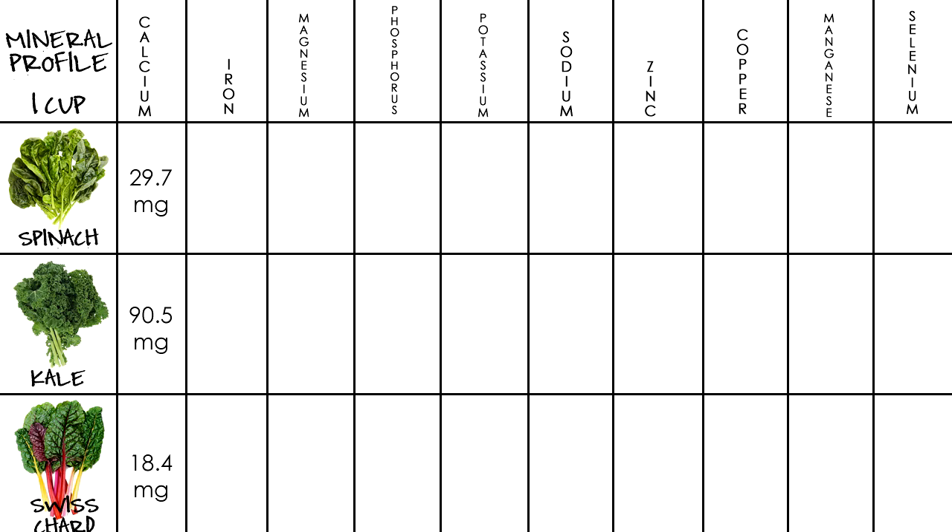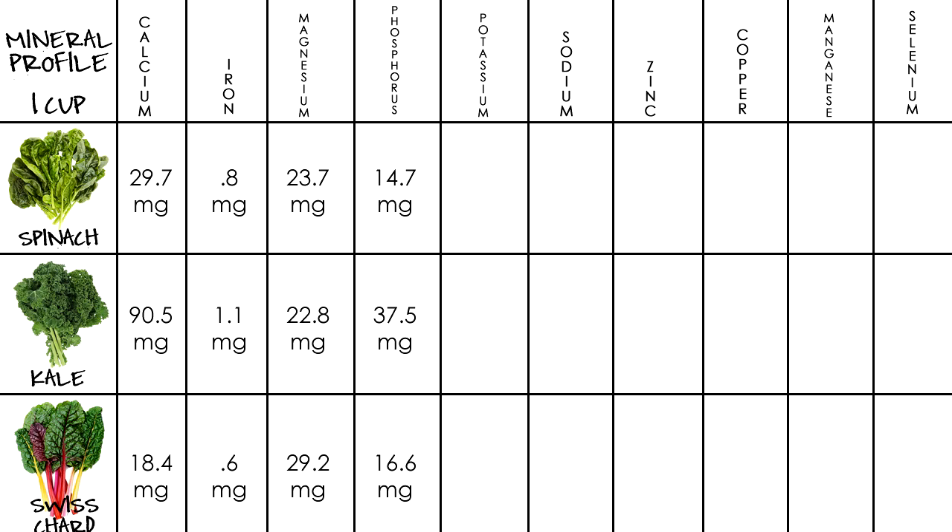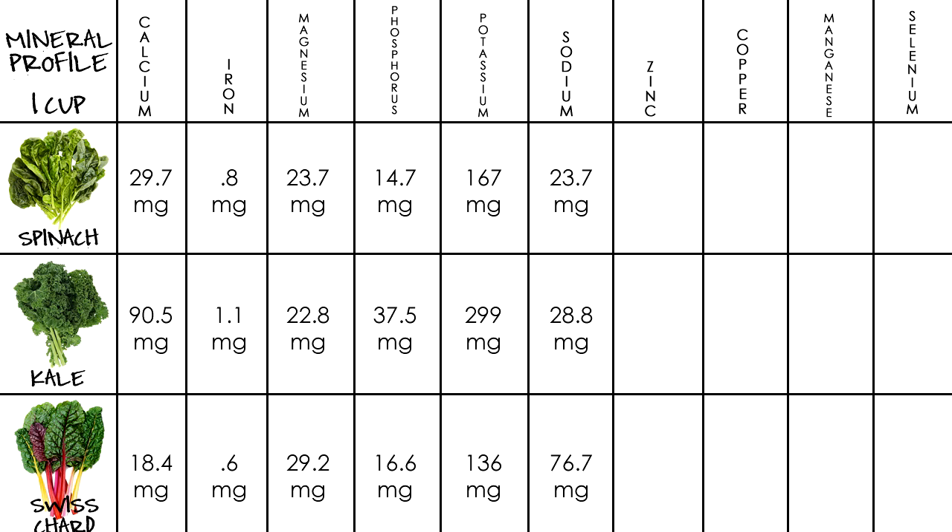Okay, so moving on. For iron, spinach has 0.8 mg, kale 1.1, and Swiss chard at 0.6. For magnesium, spinach has 23.7 mg, kale at 22.8, and Swiss chard at 29.2. For phosphorus, spinach has 14.7 mg, kale 37.5, and Swiss chard at 16.6. For potassium, spinach has 167 mg, kale 299, Swiss chard 136. For sodium, spinach has 23.7 mg, kale 28.8, and Swiss chard at 76.7.